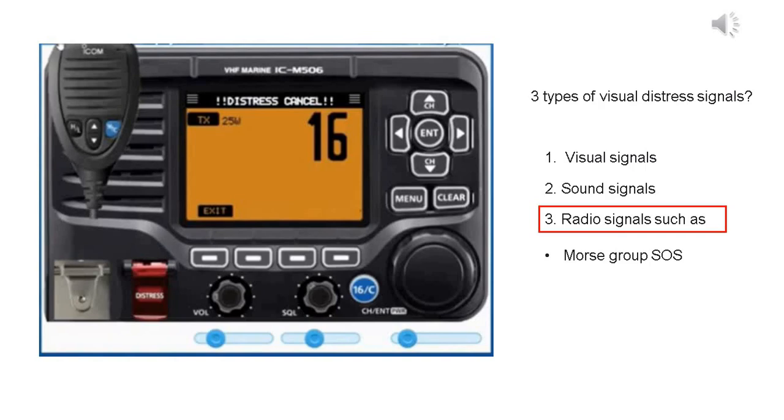Since there is no voice communication on channel 70, and recognizing that not all vessels are equipped with DSC, once the distress call is issued on channel 70 by pressing the red distress button, you should issue a verbal mayday call. The M506 radio will automatically switch to channel 16 after using the distress button.